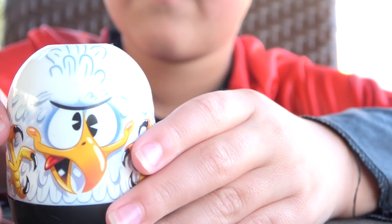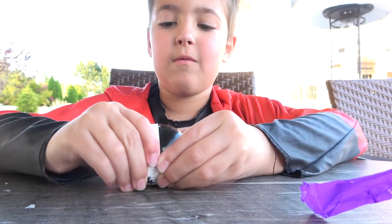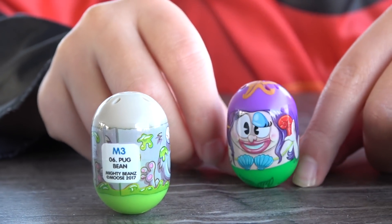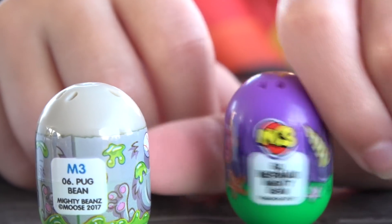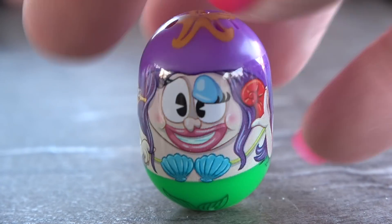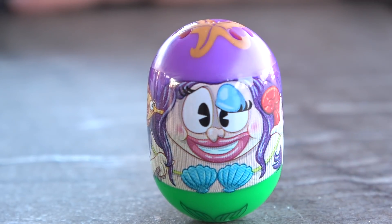Is that a bird? I think that's a bird! Oh, that looks super cool! We got two pug beans! What's this bean? Oh, that one's cute! What is that? A mermaid bean! Oh my gosh! This is a mermaid bean! She's so cute! There she is from under the sea!